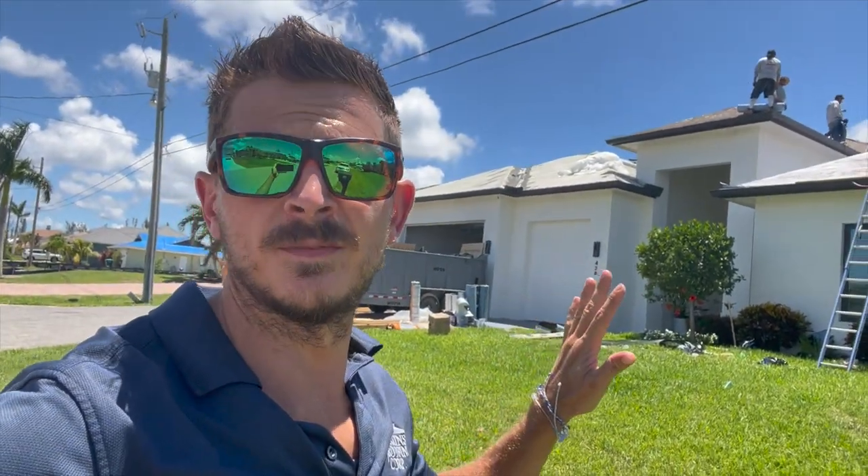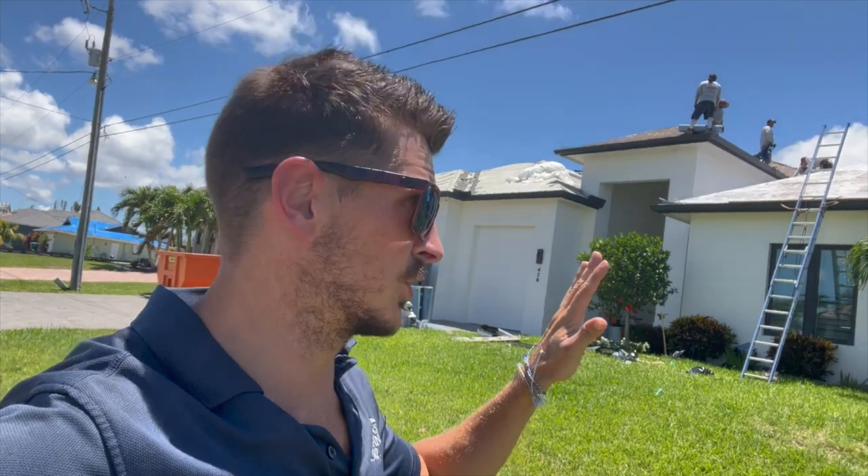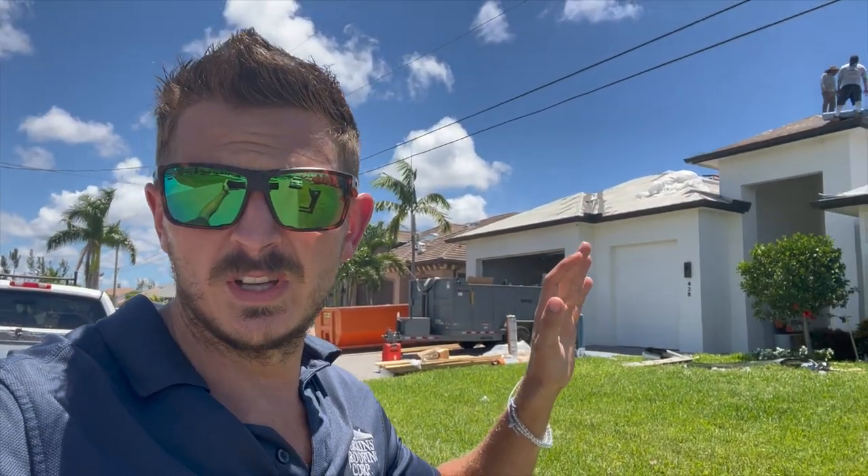The demo is pretty tough on this one because the original installers — the roof is only a few years old, but it's hurricane damage obviously. The original installers stuck the peel and stick directly to the wood, which makes for a very tough tear-off, especially on a 6-on-12 slope. We'll go up there and show you what's going on as we try to get this project dried in and wait for our tiles to come.